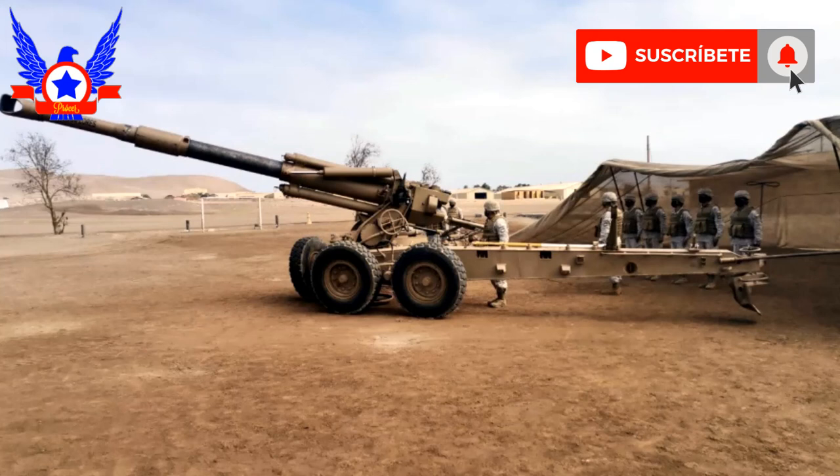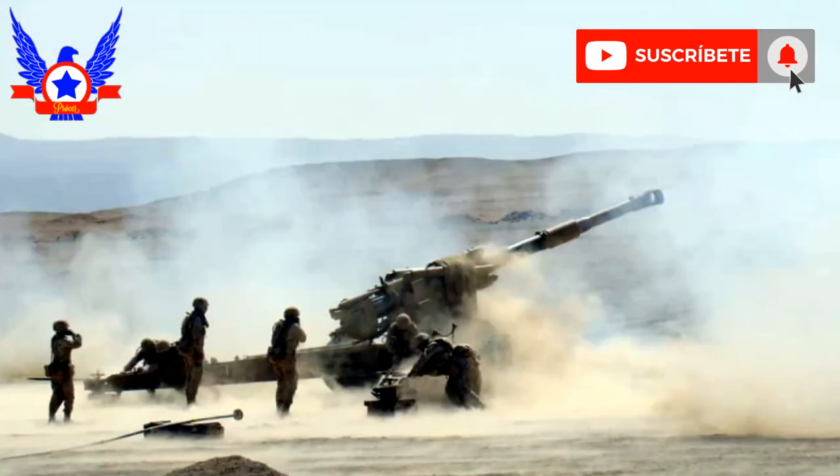Posteriormente, dado los buenos resultados obtenidos con los M68, se adquieren en 1984 24 nuevas piezas, esta vez de la variante M71, la que posee un cañón de 39 calibres con un peso de 9,200 kg, una elevación que va desde los menos 5° a los más 75°, y una cadencia de tiro de entre 4 a 5 disparos por minuto, con un alcance de 25 km con munición convencional y 30 km con munición asistida por cohete.